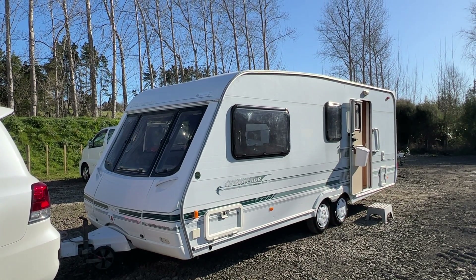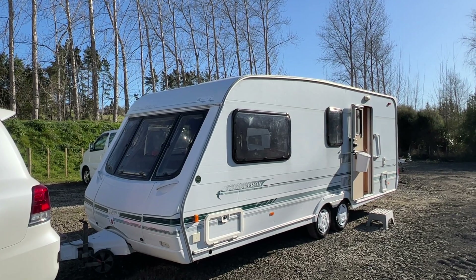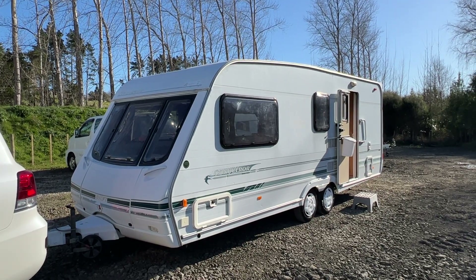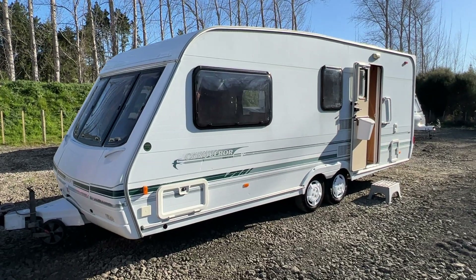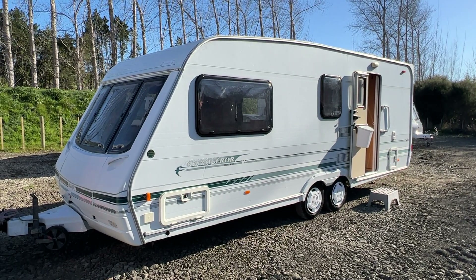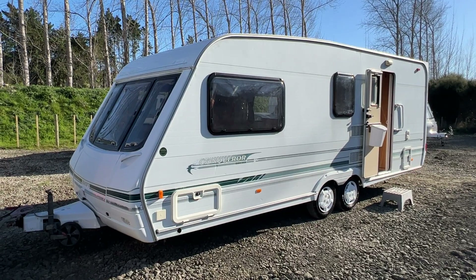Up for sale from Redvale RV is this freshly traded 2000 Swift Conqueror 580 Luxe. This caravan's a four berth, it has a current electrical and LPG warrant of fitness, comes with a deep cycle battery and power lead, comes with a road warrant of fitness and registration so it's all ready to go for the new owner.